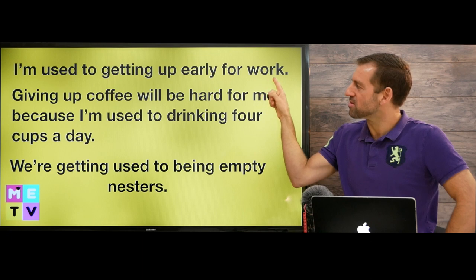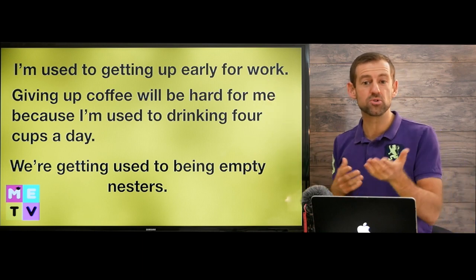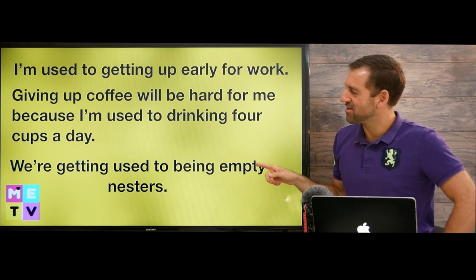So, 'I'm used to getting up early for work' — it means getting up early for work is normal for you. 'Giving up coffee will be hard for me because I'm used to drinking four cups a day.' We're getting used to being empty nesters.